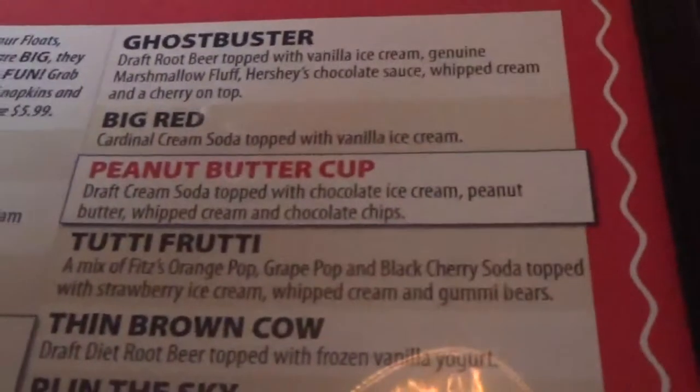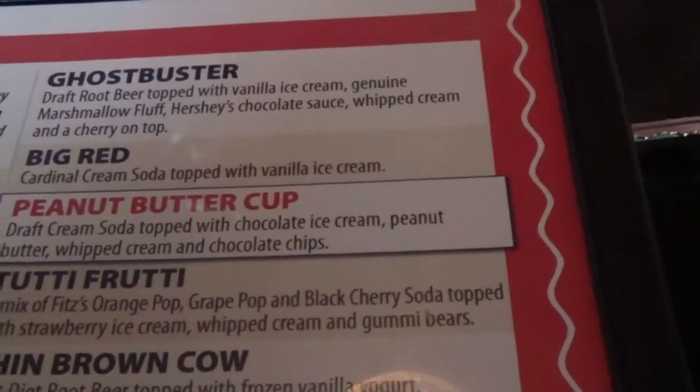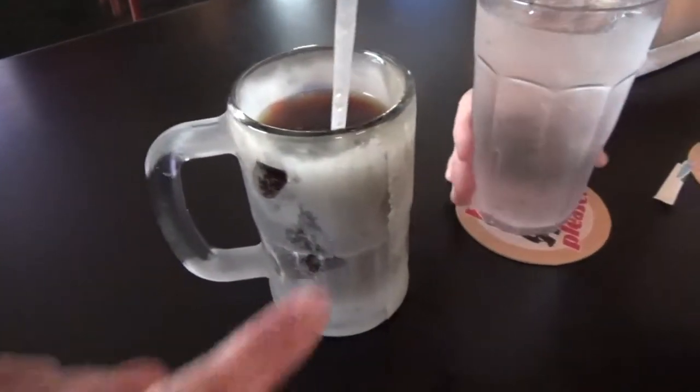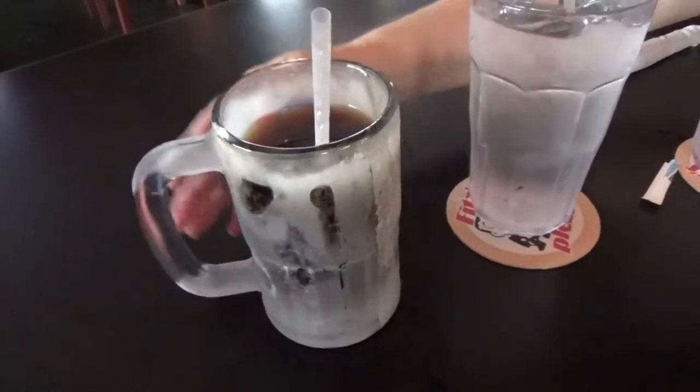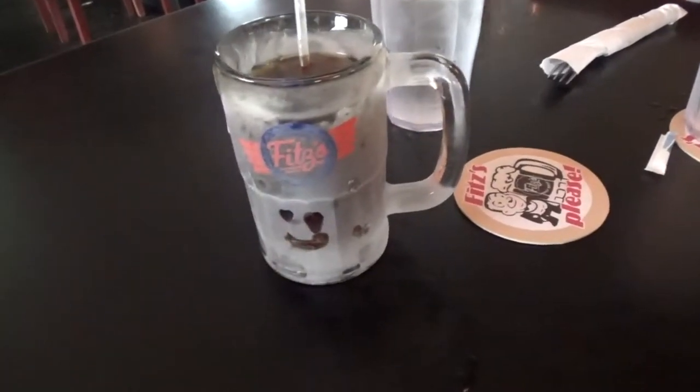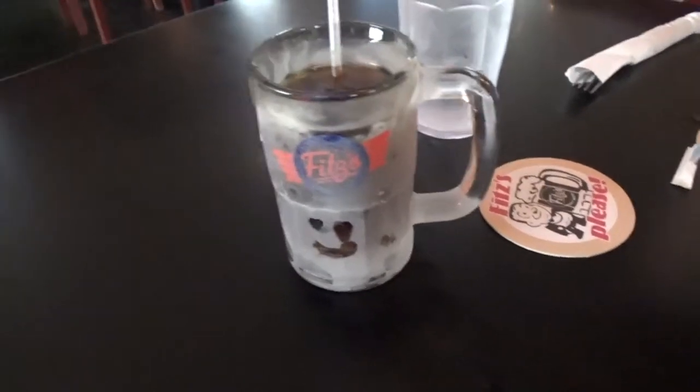It's a big red. Since we're in St. Louis, a cardinal cream soda topped with vanilla ice cream. You get your root beer in a frosted mug, nice and cold. There's a little smiley face — it's really good.